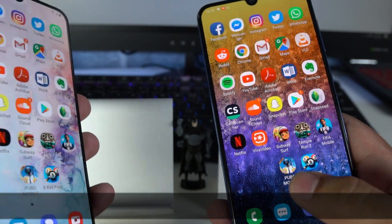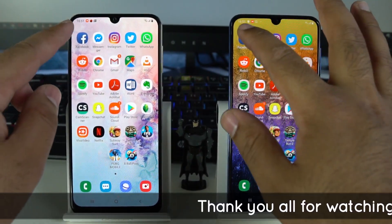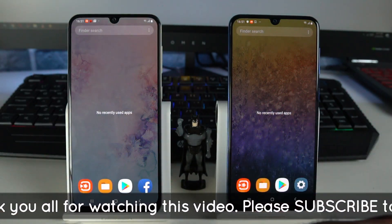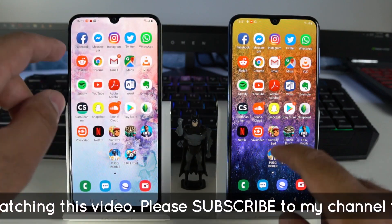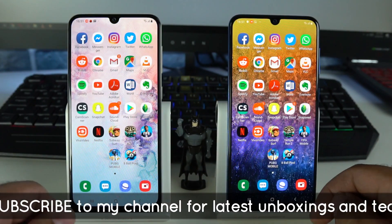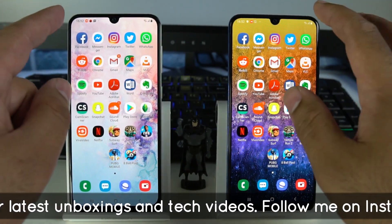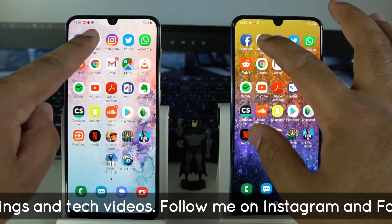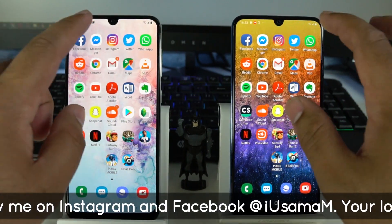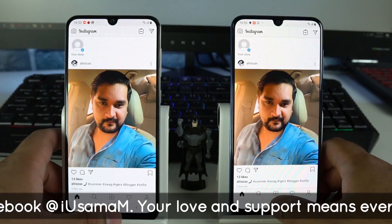Let's get on to the application speed test. First, we have the Facebook application — both devices have nothing open beforehand. The Galaxy A30 is the winner for Facebook. Both phones are connected to the same internet connection, so there's no difference in internet speed. For Facebook Messenger, the Galaxy A50 does a better job. For Instagram, both phones have equal loading speed for the feed.